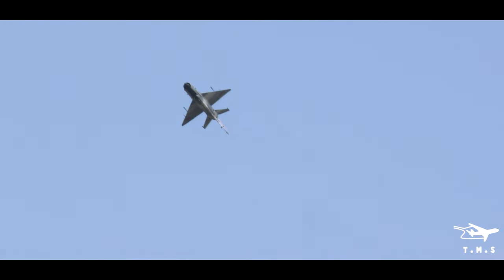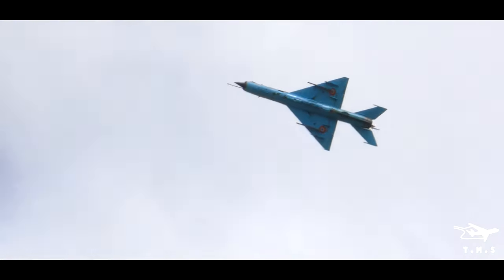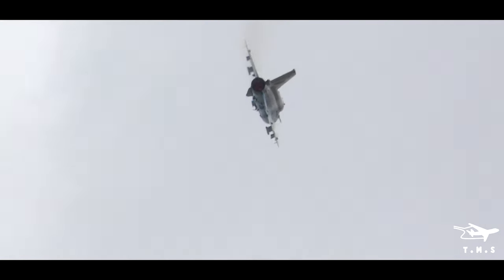The MiG-21 entered Soviet state testing in April 1959. It's been a hugely successful aircraft, with around about 11,000 aircraft produced.